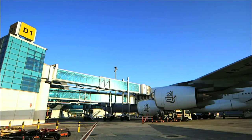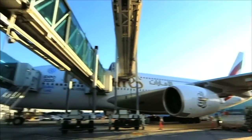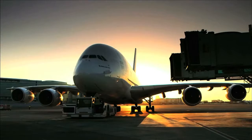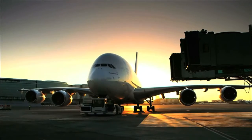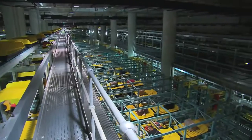Dubai International recently opened Concourse A, the world's first purpose-built A380 facility. Twenty gates are equipped to receive the world's largest passenger plane with corresponding baggage handling system capacities.